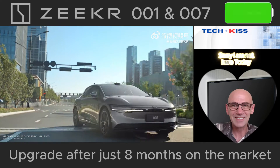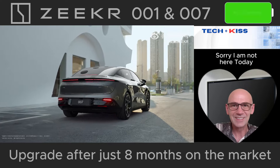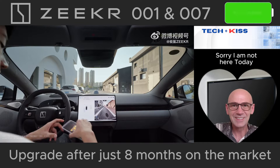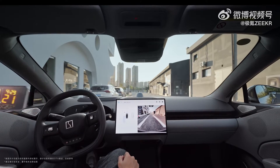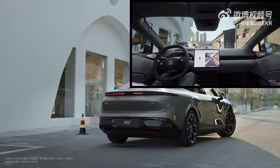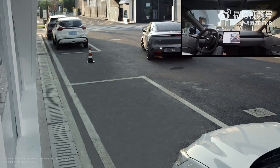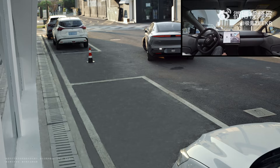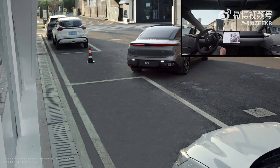Hello everyone. Zekra is probably the most amazing EV company in the world. They just launched upgraded versions of the 001 and 007 models. Unfortunately, I didn't have time to produce the video for the 007 model as planned. I was thinking of doing it within the next week, but Zekra unexpectedly improved the car even before I could start the video. However, a full video of the 007 will follow soon.